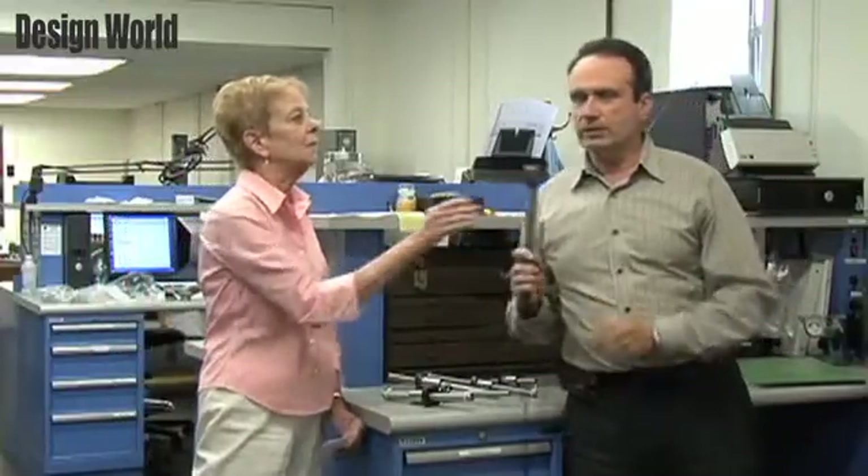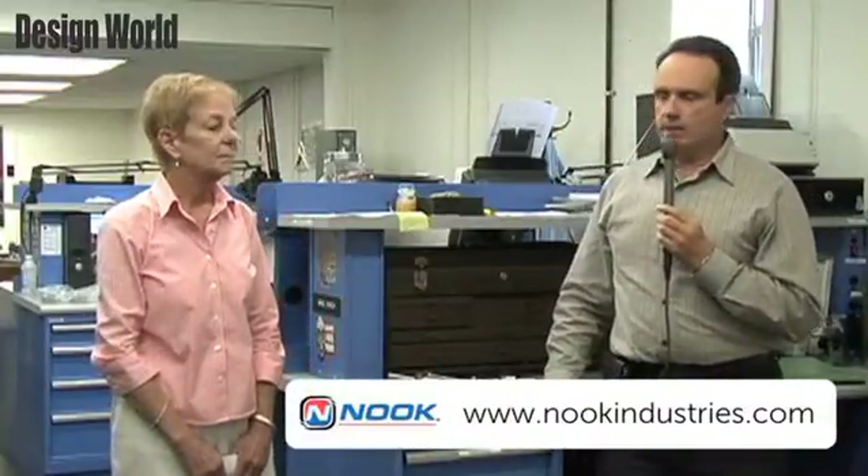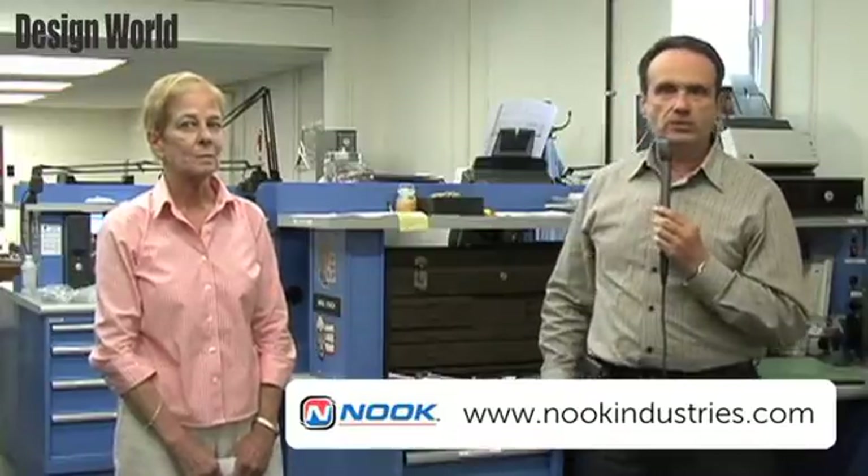Thank you. I understand this product will be available soon. Can you name some applications in which it might be used? Absolutely. It's a wide-spectrum variety of different applications. It can be used in medical and aerospace, defense and industrial automation, and machine-building tools and mechanisms. Very many different applications can benefit from this product.